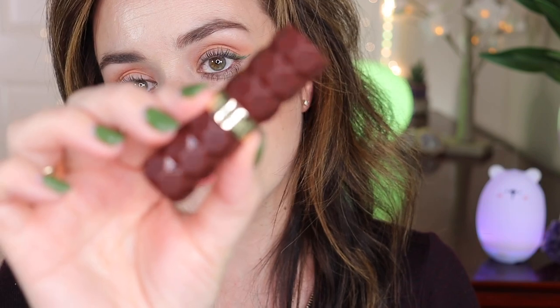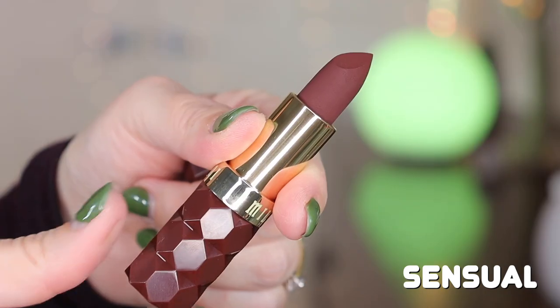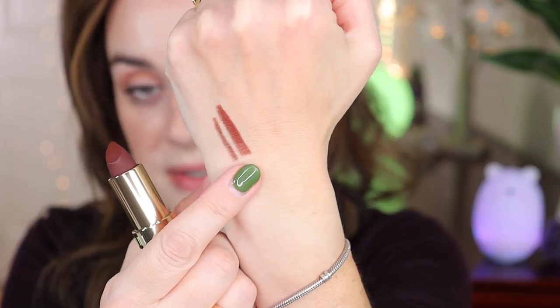I'm going to wipe this off and move to the next lipstick — the beautiful espresso brown shade 'Sensual.' Such a gorgeous color. I'm going to pair it with the ColourPop Lippie Pencil in the shade CTRL, which is a beautiful brown. You can see they go very nicely together. This darker liner matches this lipstick perfectly. Let's go ahead and apply the liner and then the lipstick.